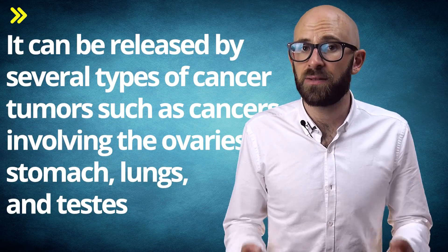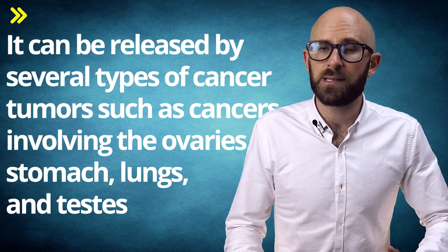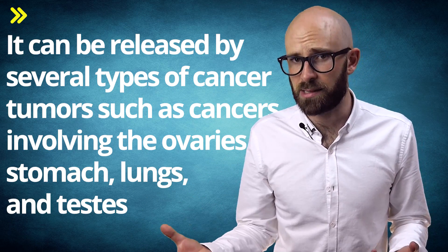So what about HCG and cancer? It can be released by several types of cancer tumors, such as cancers involving the ovaries, stomach, lungs, and testes.